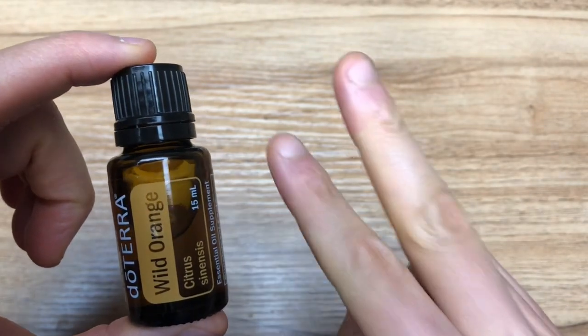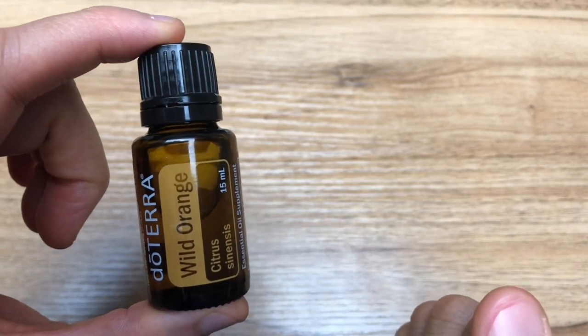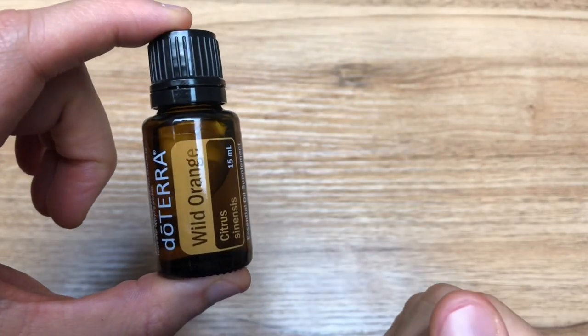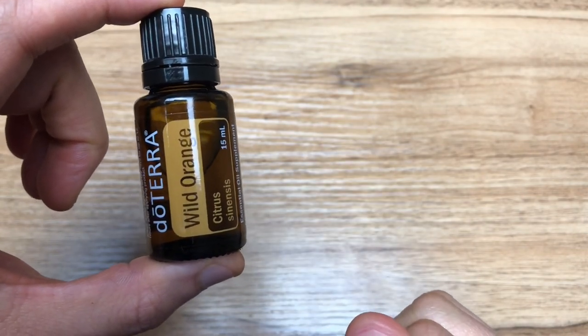You can also add two drops of Wild Orange per eight ounces of water. You want to make sure to use glass, stainless steel, or ceramic containers for that, and alkaline reverse osmosis or distilled water would be optimal. You can also add one to two drops to your cleanser or toner to promote a more even skin complexion.